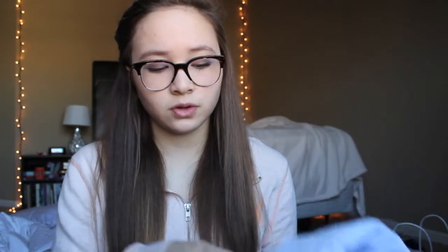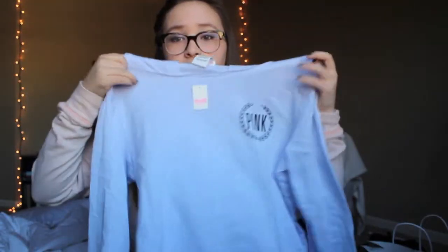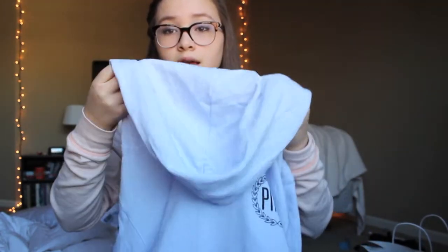Then I went to Victoria's Secret Pink and they had sweatshirts and yoga pants for only $25. I got a large because their sizes were running small — I usually get a small and it fits perfectly on me — but I also wanted it to be kind of baggy. This is just a pale blue color with the little Pink logo and it has a hood. On the inside it's a really soft material. And with any Pink purchase they give you a free water bottle — this one says 'I want everything' and has a cheetah print on it.